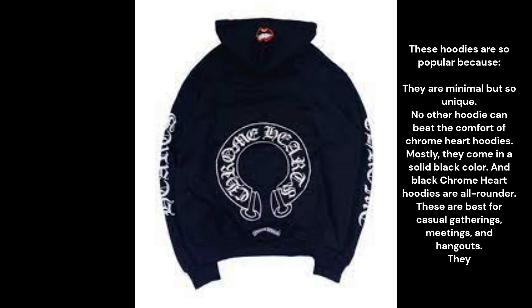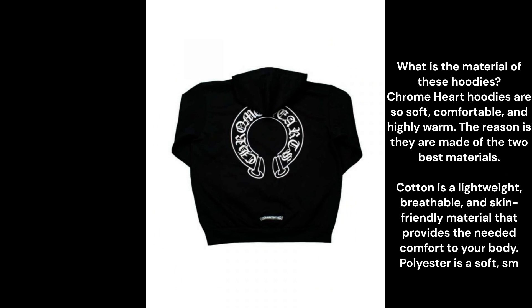Mostly they come in a solid black color, and black Chrome Hearts hoodies are all-rounders. They are best for casual gatherings, meetings, and hangouts. They keep your body protected, are highly versatile and easy to style. Chrome Hearts hoodies are so soft, comfortable, and highly warm.